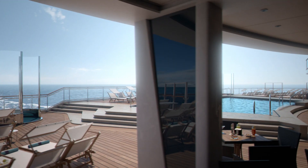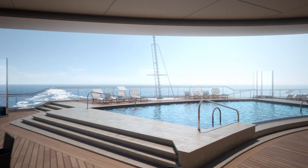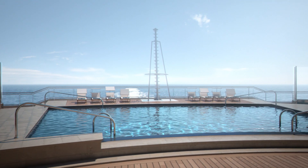Circling the ship down on Deck 8 is a unique waterfront promenade, leading to this atmospheric aft pool. As you can see, there's plenty of space for relaxation, not to mention superb ocean views.